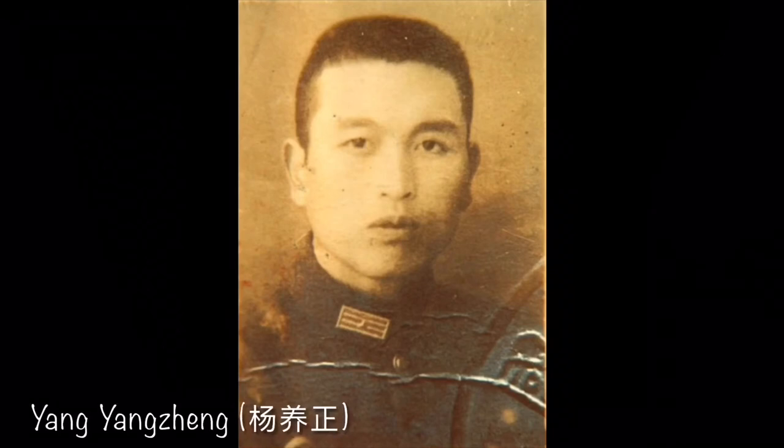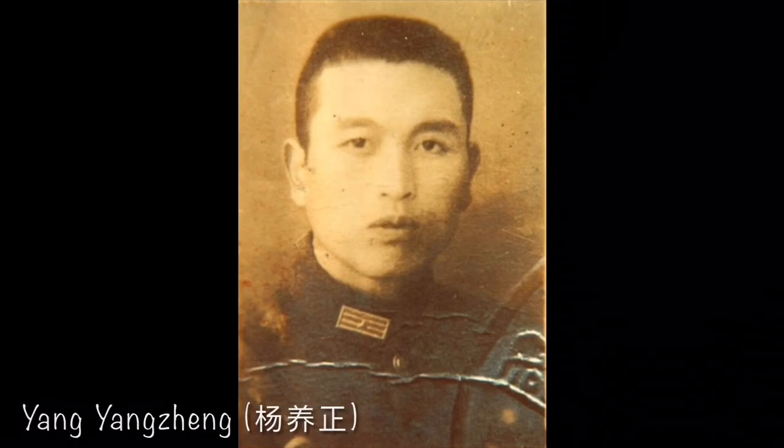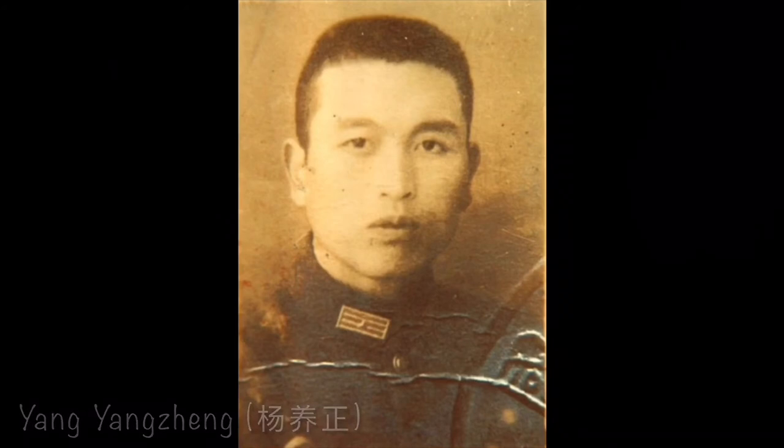The commander of First Platoon, Yang De Yu, would later change his name to Yang Yang Zheng. He was seriously wounded while providing covering fire and was unconscious by the time he made it inside the international settlement. Due to the severity of his wound, his left eye had to be surgically removed and replaced with a ceramic one. However, he survived the battle, suggesting the rest of his platoon made it out as well. Yang Yang Zheng would be the last living member of the original defenders of Sihang Warehouse, and passed away in 2010 at the age of 96.